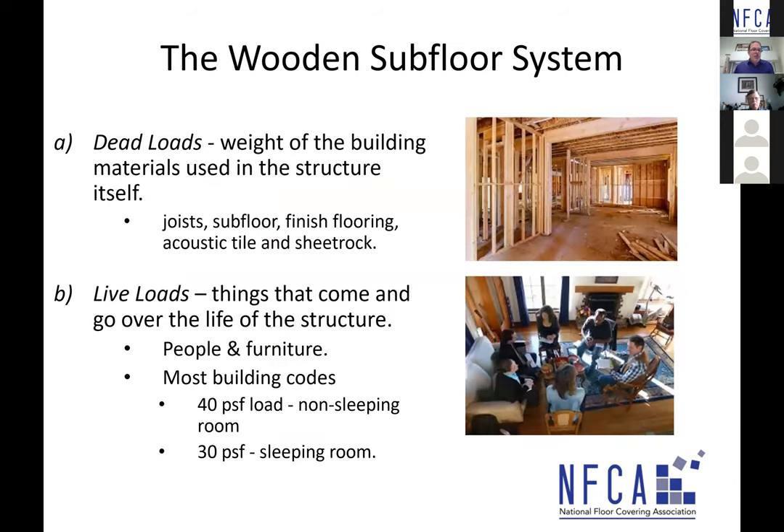The subfloor supports dead loads and live loads. A dead load is the weight of the building materials used in the structure — the joists, sheathing, finished flooring, acoustic tile, sheetrock. Live loads are things that come in and out of the space over the life of the structure — most commonly people and furniture. Most building codes detail 40 pounds per square foot live load in non-sleeping rooms and 30 pounds per square foot in sleeping rooms. These structures are designed to support a lot of weight.